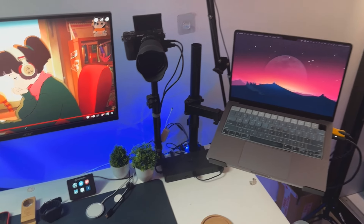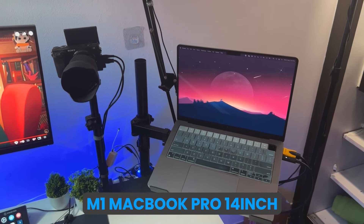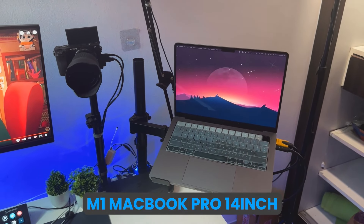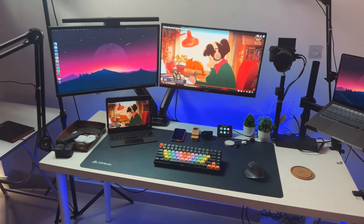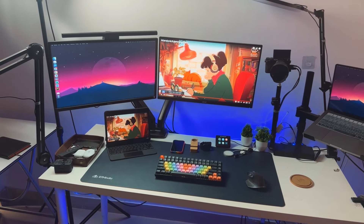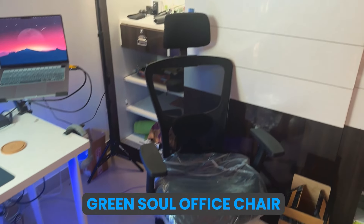Then we come to the machine. I use the M1 Pro MacBook 14-inch — the 16GB base version — and I regret buying it because I should have bought the 32GB. The other machine is good but RAM is a little tight. This is also mounted on a monitor arm. Almost the whole setup is on monitor arms or any type of arms because I like to keep my desk free.